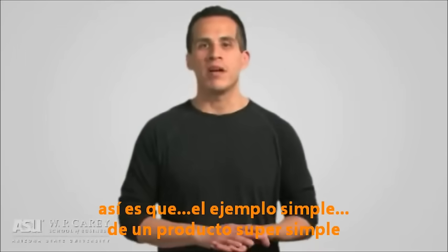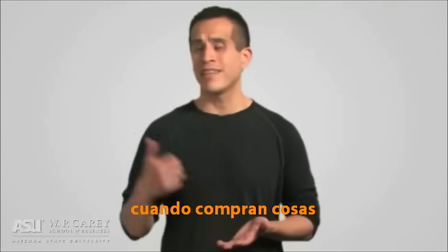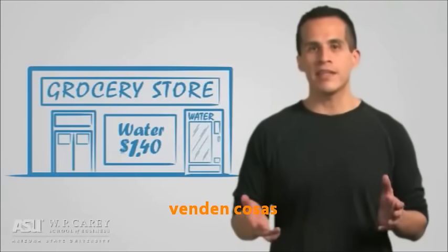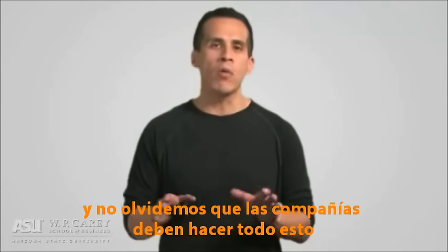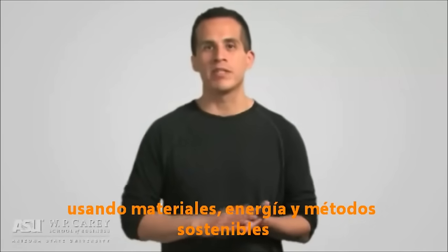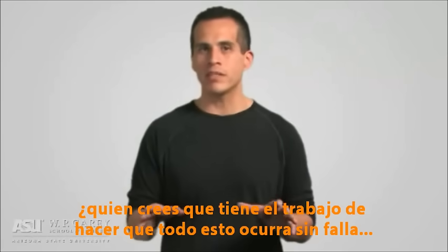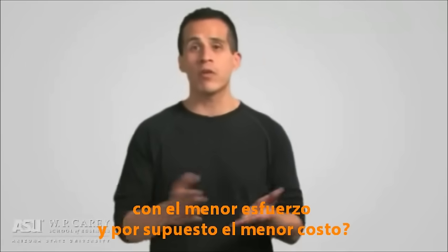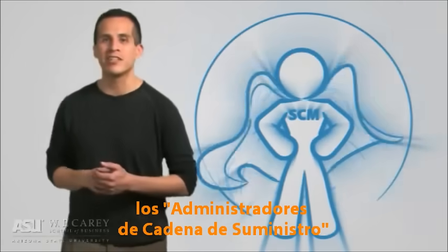So, through that simple example of a super simple product, we're beginning to see that companies face challenges when they buy things, make things, move things, sell things, and service things — which includes repair and maintenance. And let's not forget, companies need to do all these things using sustainable materials, energy, and methods. Guess whose job it is to make sure that all these things happen flawlessly, with minimal effort, and of course at minimal cost? You guessed it — supply chain managers.